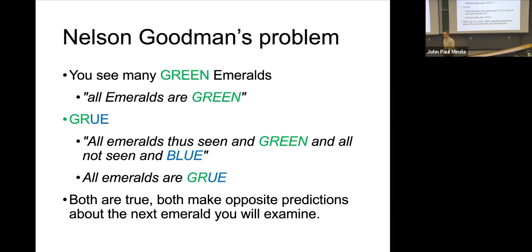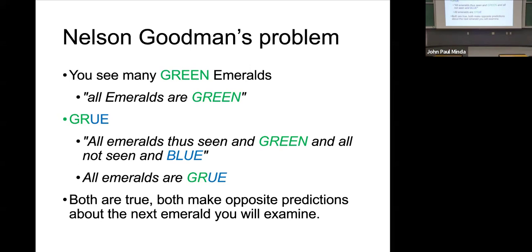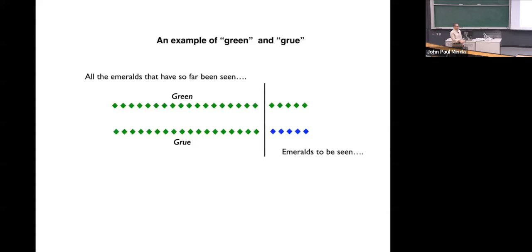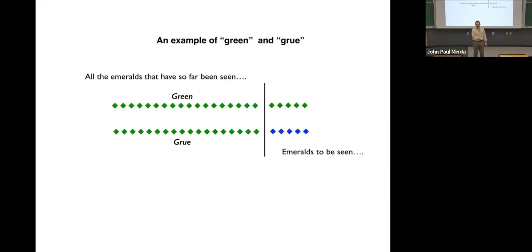Both of these properties are true of emeralds at every single observation, but they make opposite predictions. Your past experience is identical in the green universe. Everyone's past experience is identical if emeralds are grue. So they're always simultaneously true. However, the future changes. Goodman's question is: how and why do we just ignore the grue possibilities? If he hadn't pointed that out, no one would ever go around thinking that at any given moment emeralds are going to shift and start turning a different color.